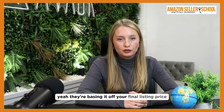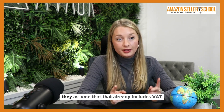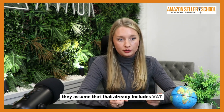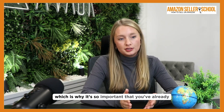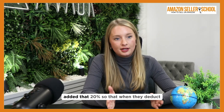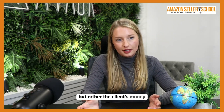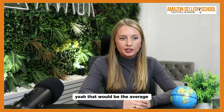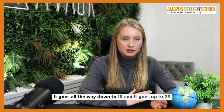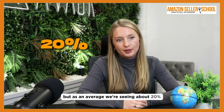They're basing it off your final listing price. So if you've sold it for 20 euros, they assume that already includes VAT and they'll deduct the 20 percent and give you the rest. That's why it's so important that you've already added that 20 percent, so that when they deduct it, it's not being deducted from your money but rather the client's money. As for the rate, 20 percent is the average — it goes as low as 19 and as high as 23 depending on the country.